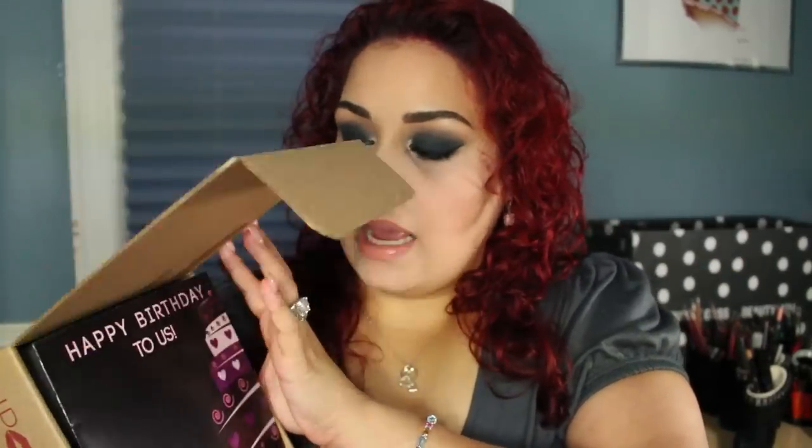I actually opened the box — I'm going to go ahead and open it up and show you guys. I haven't swatched anything but I did open the box and saw some things that intrigued me. This is how it comes, and it is happy birthday to us — it is their second birthday. So happy birthday Lip Factory.